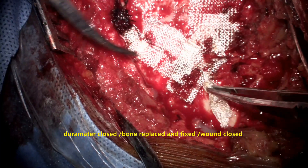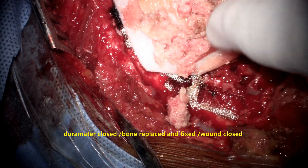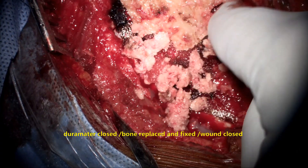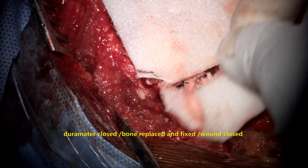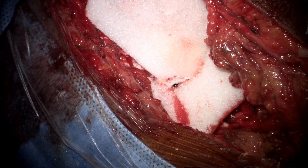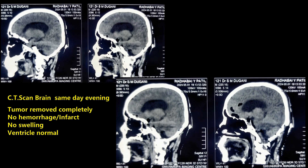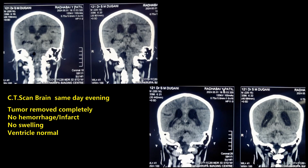This is the complete dural closure. The craniotomy bone is fixed and bone dust collected during surgery is spread over the area to facilitate good bone fusion. A CT scan is performed the same evening confirming complete tumor removal with no hemorrhage, no swelling, no infarcts, and normal ventricles.